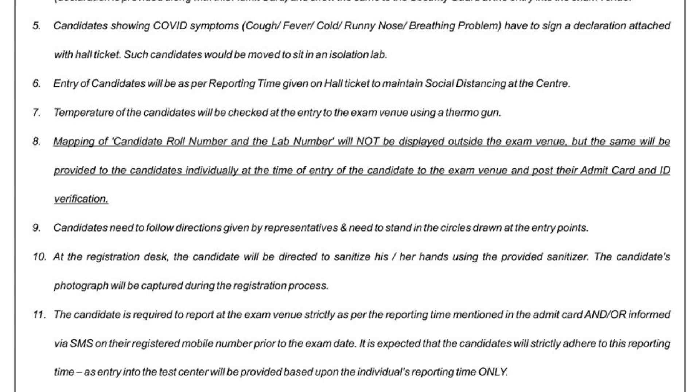Rule number six: entry of candidates will be as per the reporting time given on the hall ticket, in order to maintain social distancing at the center. You must come at the exact reporting time so that candidates move in an orderly manner and social distancing is maintained.